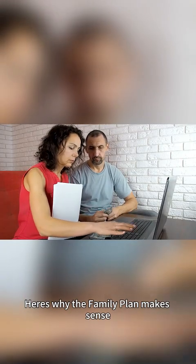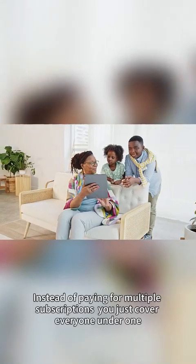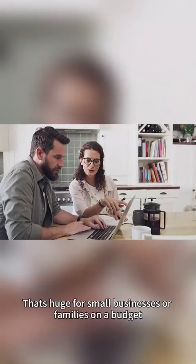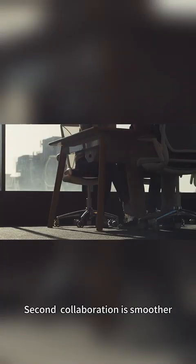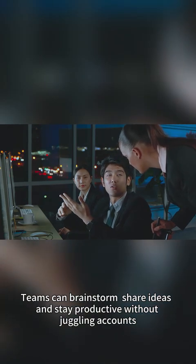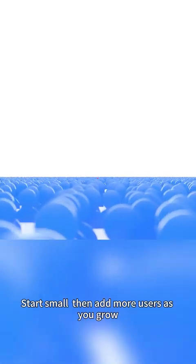Here's why the family plan makes sense. First, it saves money. Instead of paying for multiple subscriptions, you just cover everyone under one — that's huge for small businesses or families on a budget. Second, collaboration is smoother. Teams can brainstorm, share ideas, and stay productive without juggling accounts. And third, it's scalable. Start small, then add more users as you grow.